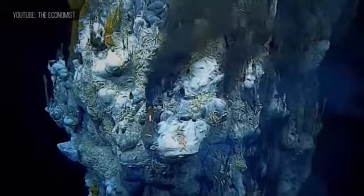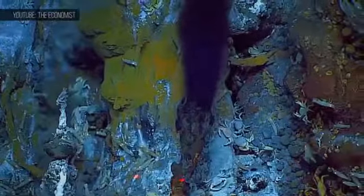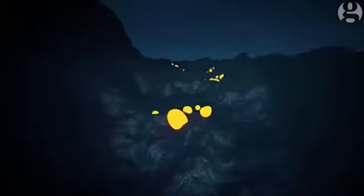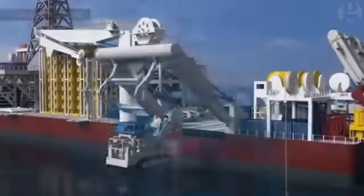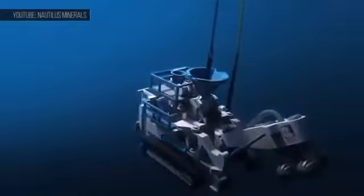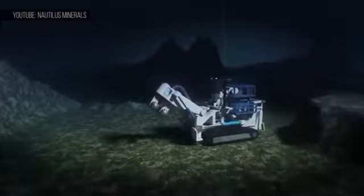The sludge constantly spewing from the vents contains some of the most valuable metals known to man. In the deep ocean, where the water is as dark as ink, lie riches that no treasure hunters have managed to retrieve. They are deposits of precious minerals, from cobalt to gold, that have tantalized miners and nations for decades. In 2019, a Canadian company will make the first ever attempt at extracting these minerals.